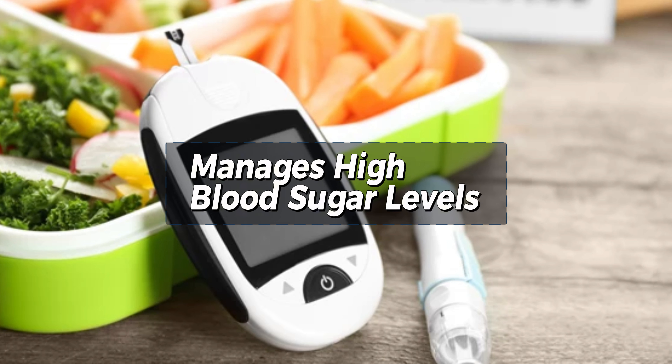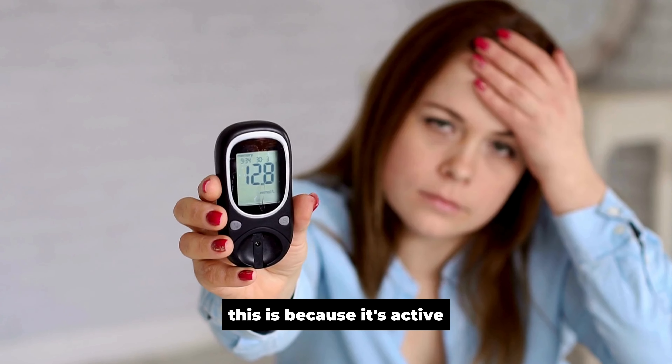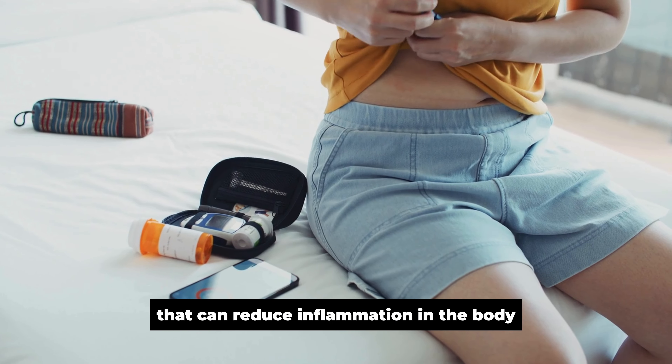Manages High Blood Sugar Levels. Ginger has been used for centuries to help manage high blood sugar. In fact, ginger has been found to help lower glucose levels in people with type 2 diabetes when taken in capsule form. This is because its active compounds, such as gingerols and shogaols, help stimulate the pancreas to produce more insulin. It also has anti-inflammatory properties that can reduce inflammation in the body, which is one of the main causes of type 2 diabetes.